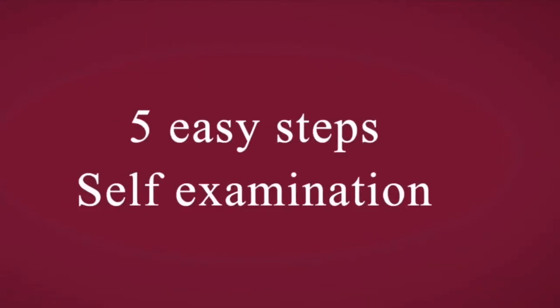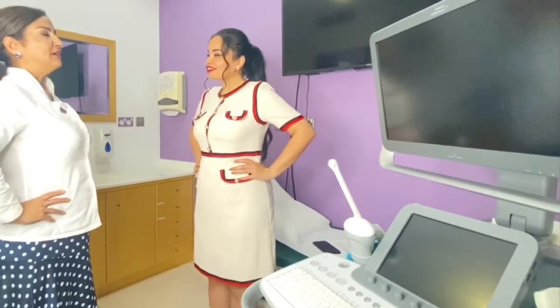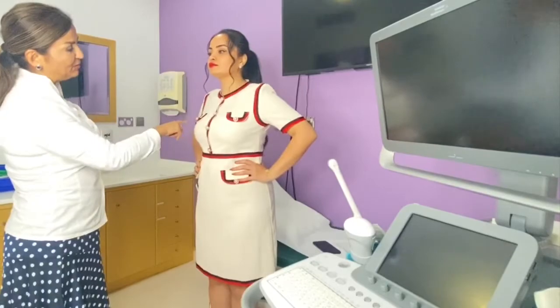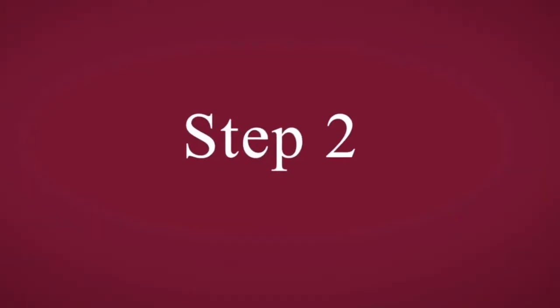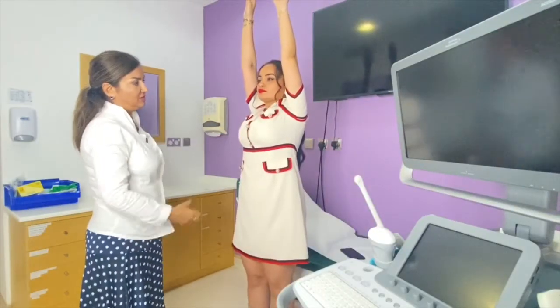First, stand in front of a mirror for inspection — looking for any abnormal findings like redness, skin changes, or breast shape changes. The second step is movement: both breasts should move when you move.